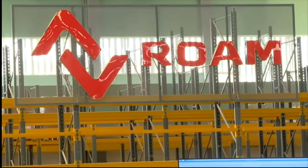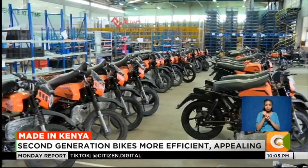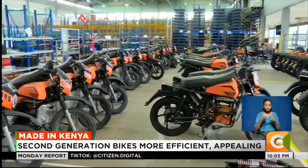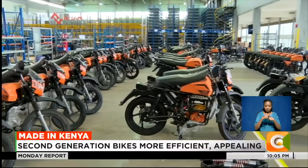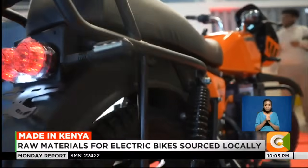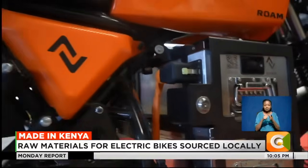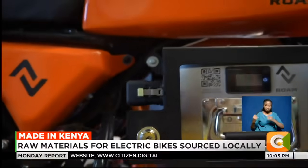Rome Electric, one of Kenya's electric vehicle makers, has made an upgrade to its first generation Rome Air motorbikes, which it launched when it set foot in Kenya in 2017. The new second generation Rome Air motorbikes have been designed with the input of the border-border sector, which plays a crucial role in the transport industry in Kenya.